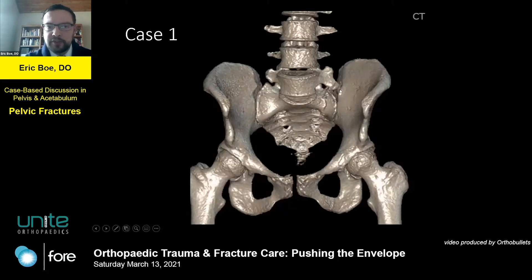After her CT was done, she actually had a non-displaced sacral fracture on the left and pretty significant sacral dysmorphism. If you look at her L5, it actually articulates with the ilium — kind of interesting. Here in the front, once again, it doesn't look too bad.